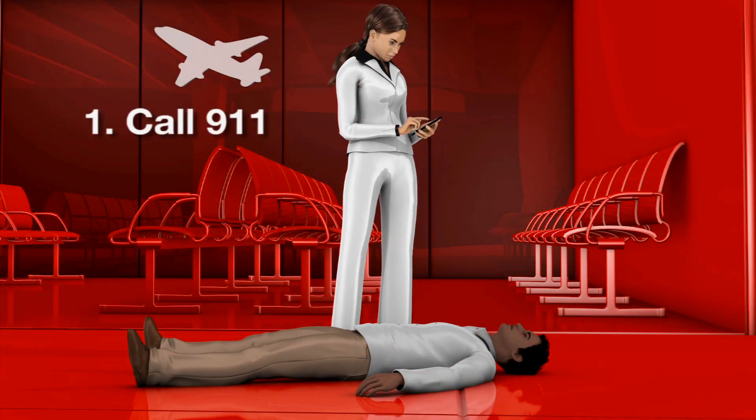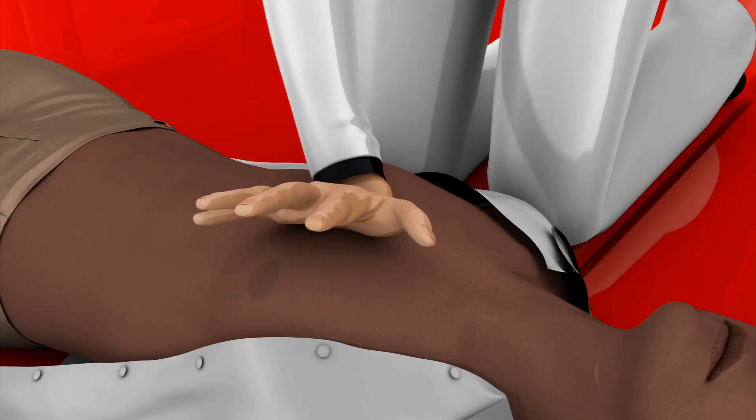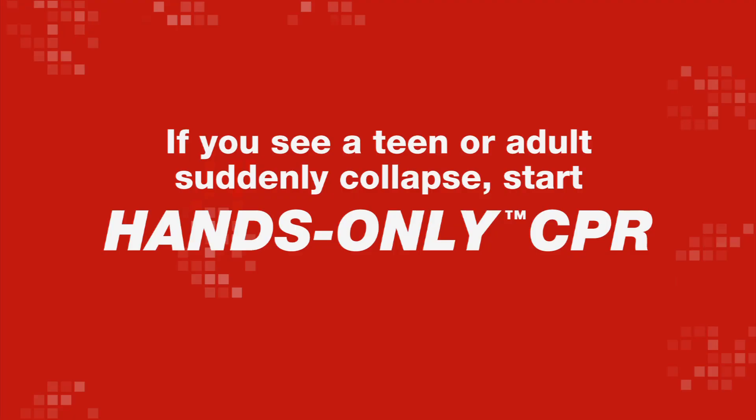Let's hope you never have to use hands-only CPR, but if you see a teen or adult suddenly collapse, don't be afraid to try it. Remember: call 911, then push hard and fast in the center of the chest until help arrives. Your actions can help save a life.